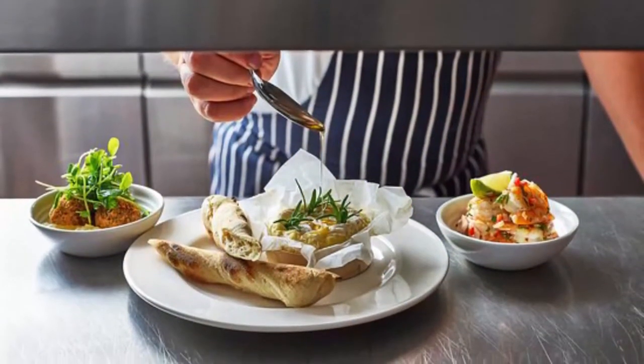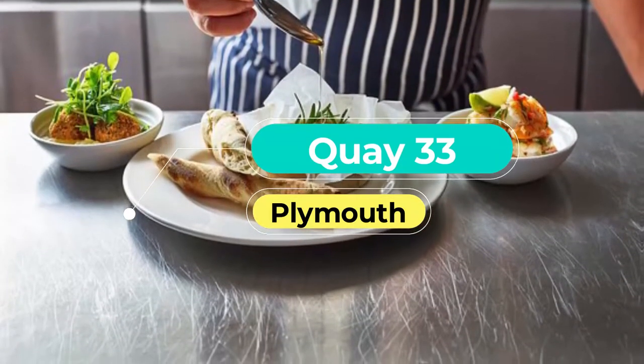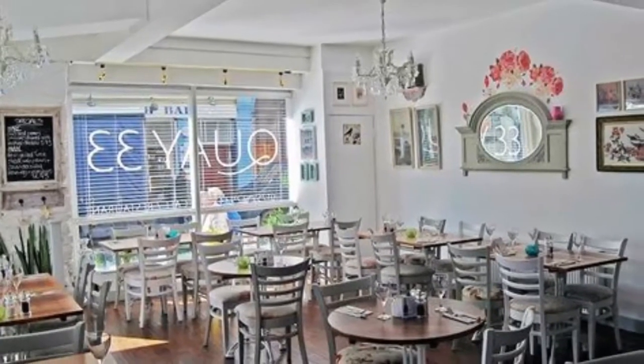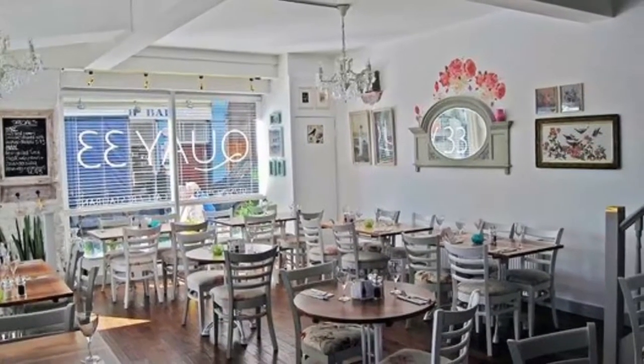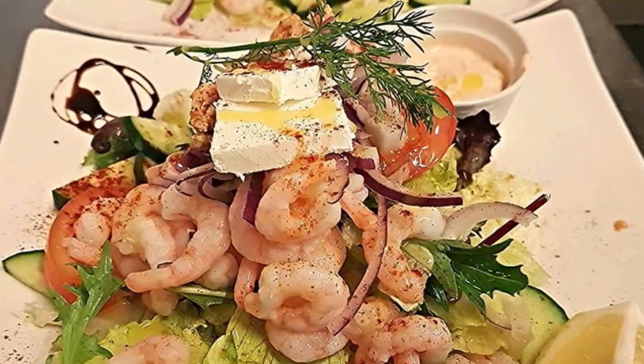Number 6: Quay 33. Quay 33 is the place to go for home-cooked fresh food served in a bright and friendly atmosphere. Located on the Plymouth Barbican facing out to Sutton Harbour, Quay 33 is open for lunch and dinner and serves an extensive menu.